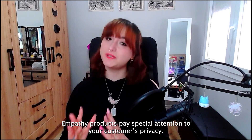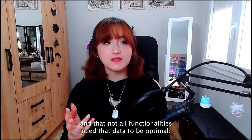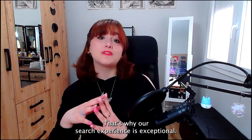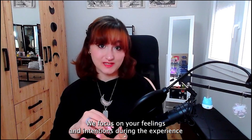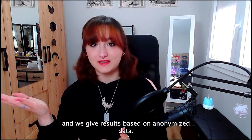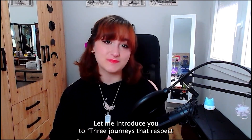Embassy products pay special attention to your privacy. We believe that personal data must be protected and that not all functionalities need that data to be optimal. That's why our search experience is exceptional. We focus on your feelings and intentions during the experience and we give results based on anonymous data. Let me introduce you to three journeys that respect your privacy.